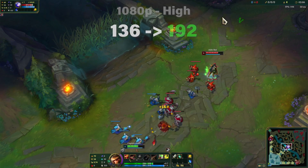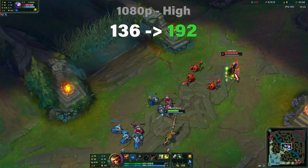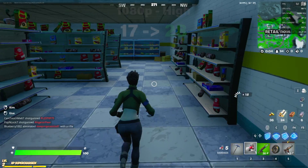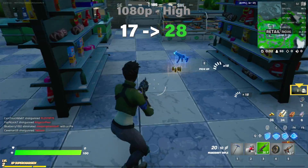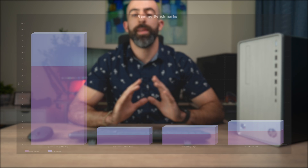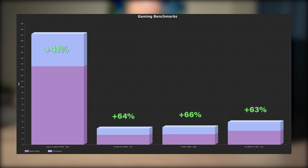Let's throw the same games at it with the same settings. League of Legends went from 136 to 192 FPS. Call of Duty went from 18 to 30. Fortnite went from 17 to 28. And The Witcher went from 26 to 39. A major increase in gaming performance and workloads involving graphics, just by adding another stick of RAM.